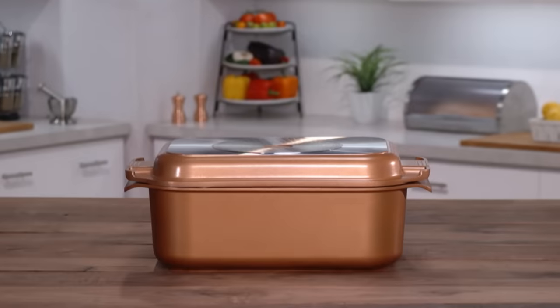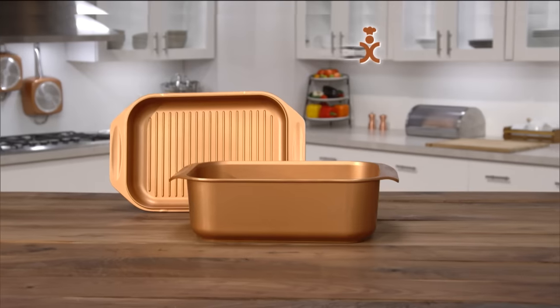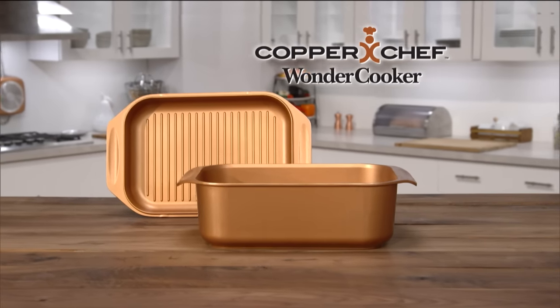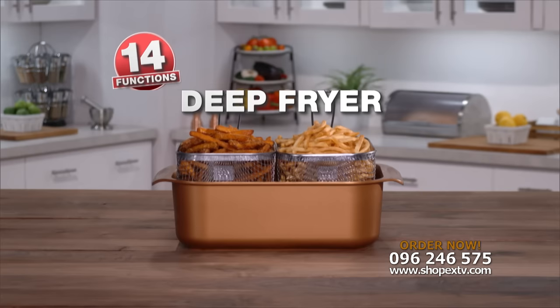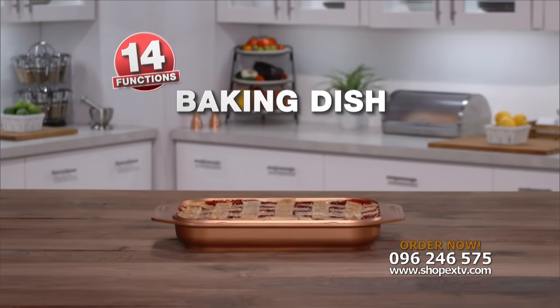Well, now you can replace all of these with this. ShopX TV is excited to introduce the new Copper Chef Wonder Cooker. It's a roasting pan, Dutch oven, stock pot, and air crisper. It's the world's first extra-large non-stick multi-cooker that has 14 functions.